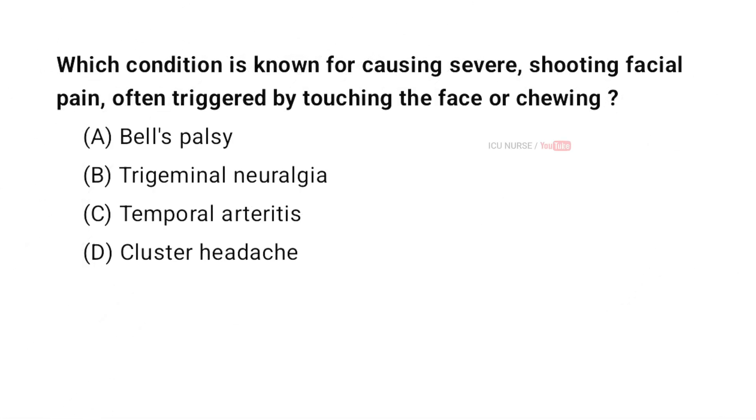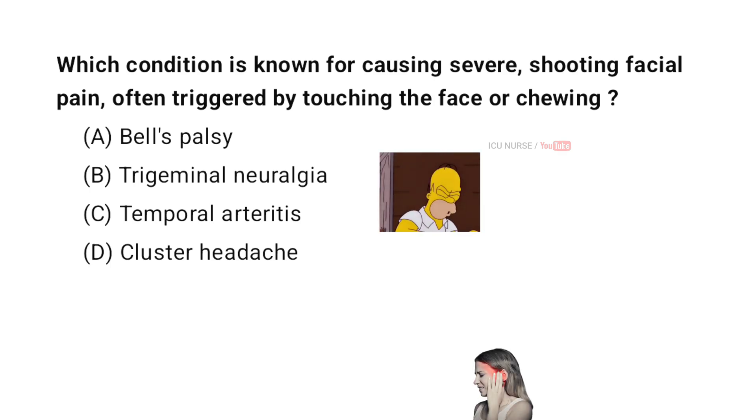Which condition is known for causing severe shooting facial pain often triggered by touching the face or chewing? A. Bell's palsy. B. Trigeminal Neuralgia.